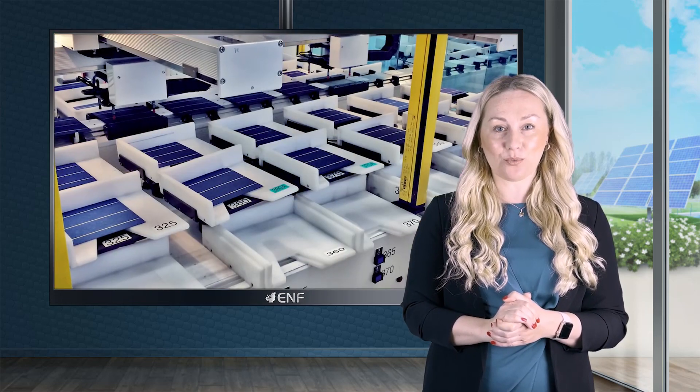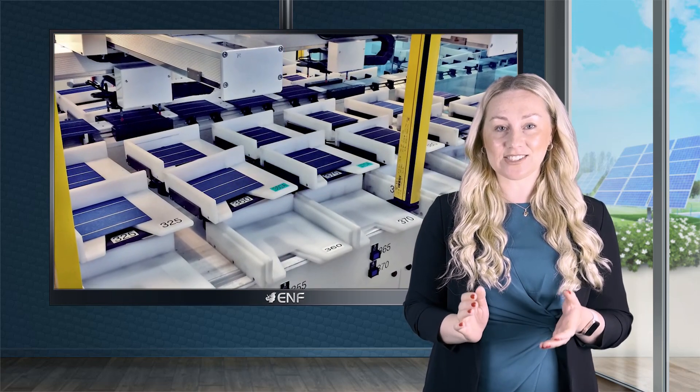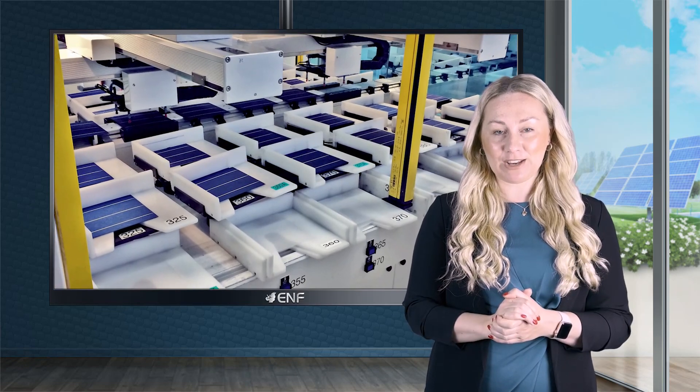Since 2009, we've been producing multi-crystalline ingots for solar applications with the added capability of converting them into wafers and then into cells at our state-of-the-art manufacturing facility.